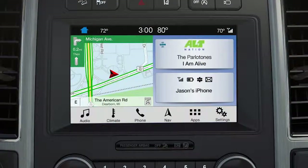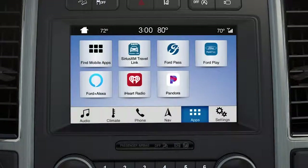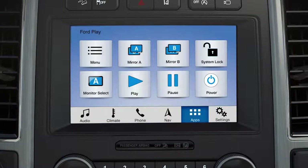You can also send content to the system from either device when using the ForPlay app to control it. If you have the ForPlay app connected through Sync AppLink, you can operate certain system features such as play, pause and parental lock.